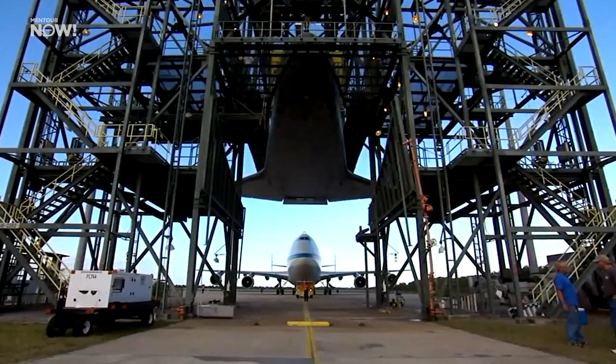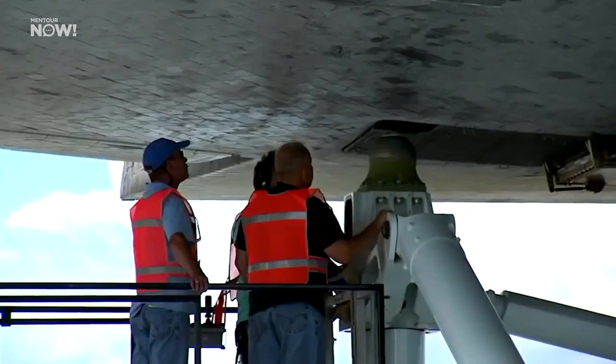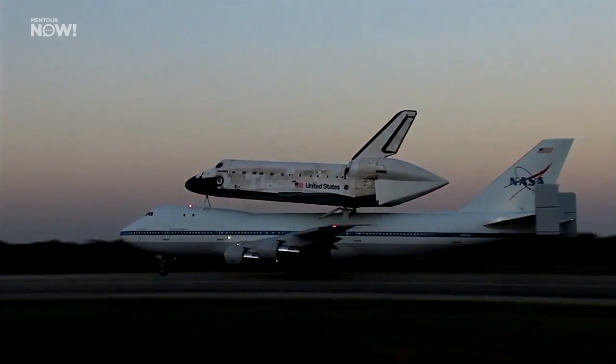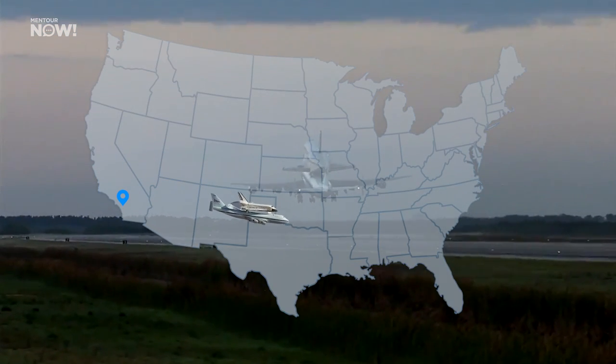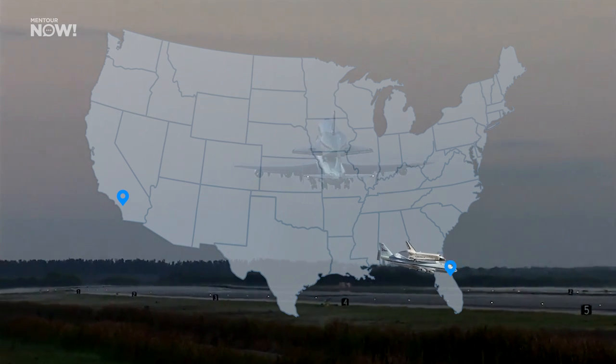NASA used the 747s to pick up new orbiters from their manufacturer, Rockwell International in California, but that wasn't their typical mission. That was actually to carry the orbiter from Edwards Air Force Base, also in California, back to Kennedy Space Center in Cape Canaveral, Florida.